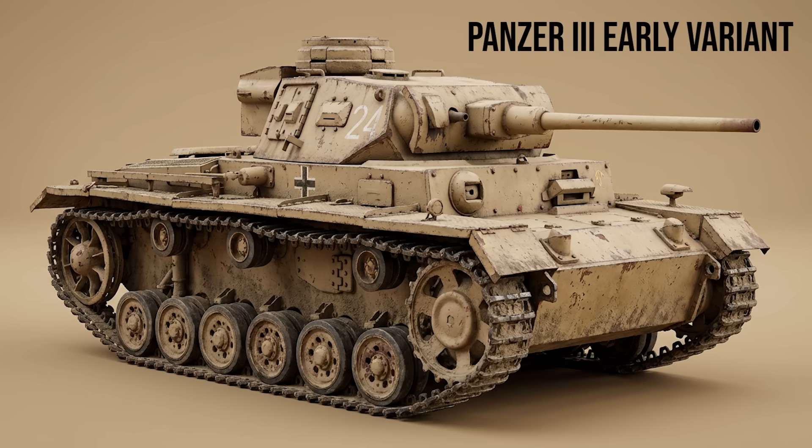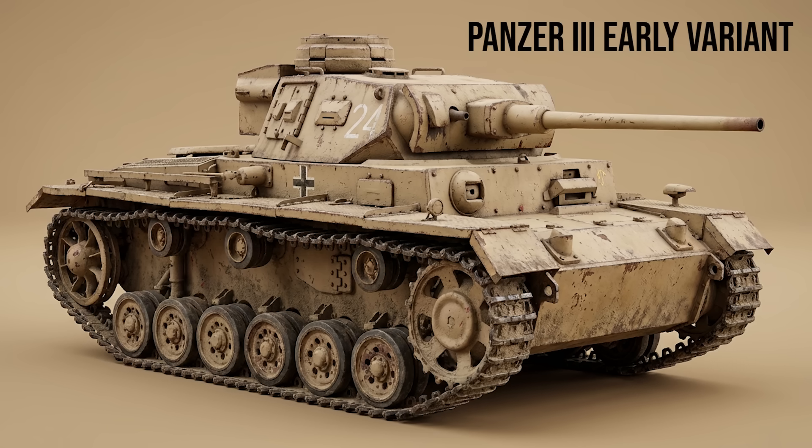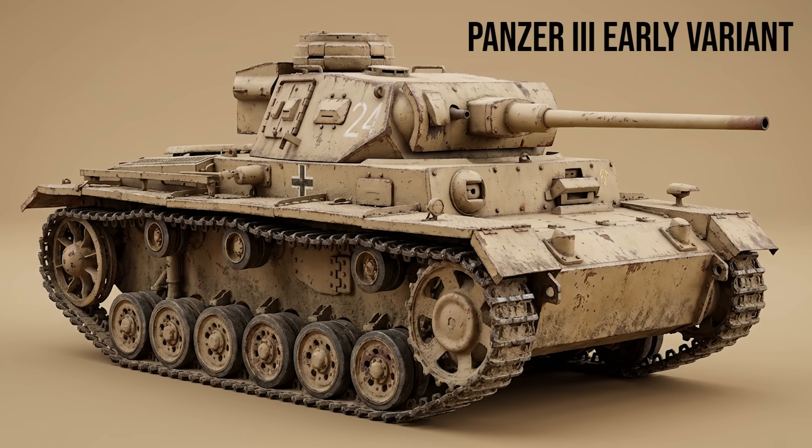Moving on to medium tanks — the backbone of the Blitzkrieg. Panzer III early variants, Ausf. A through F: designed as Germany's primary anti-tank vehicle, it was originally armed with a 3.7cm gun to match the infantry's anti-tank guns. It set the standard for crew ergonomics, with a 3-man turret that allowed the commander to focus on tactics.